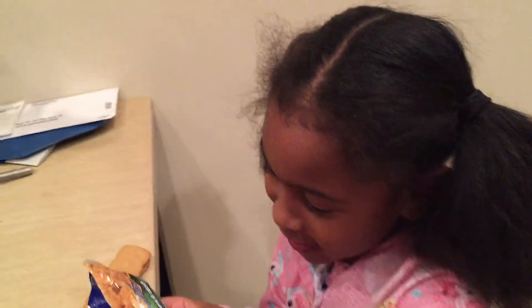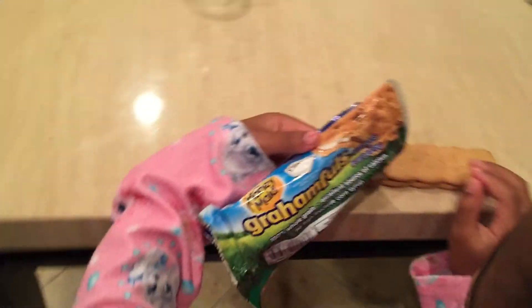Graham? Graham? Fools. You're going to give it a bite and tell me what you think? Yes.